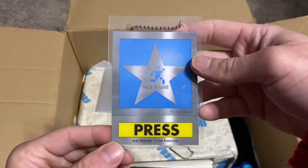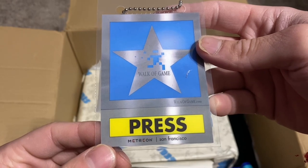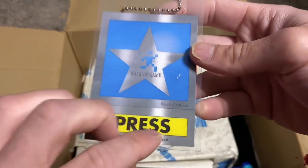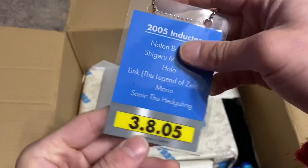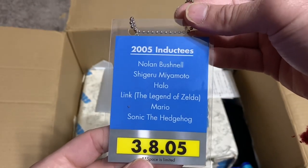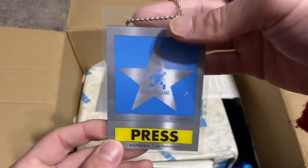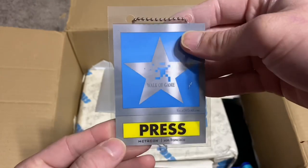So, Walk of Game — Press, Metricon, San Francisco. This is a pass, I guess. 2005 inductees: Nolan Bushnell, Shigeru Miyamoto, Halo, Link from the Legend of Zelda, Mario, and Sonic the Hedgehog. Oh, that's awesome. I gotta look that up — I don't know too much about that.